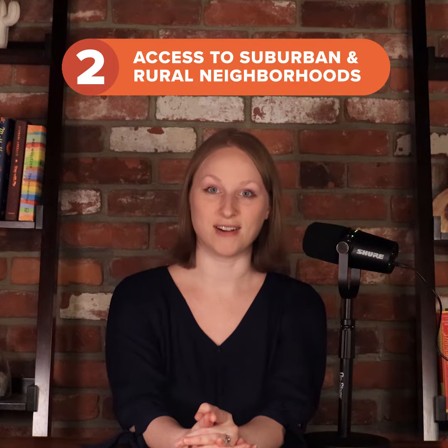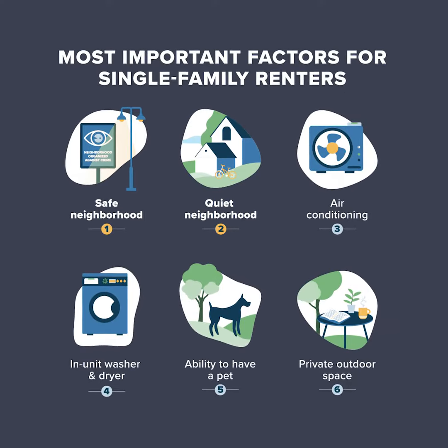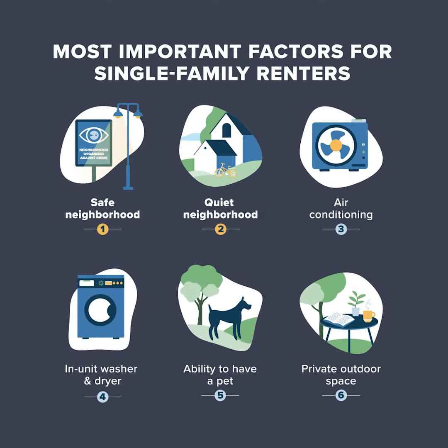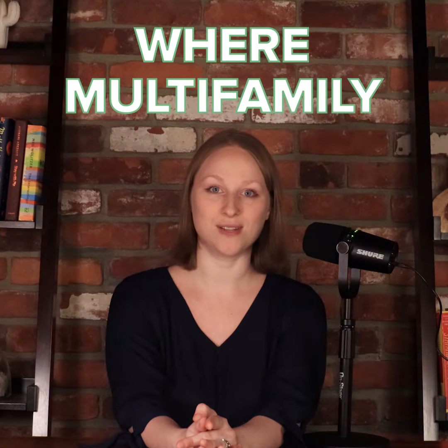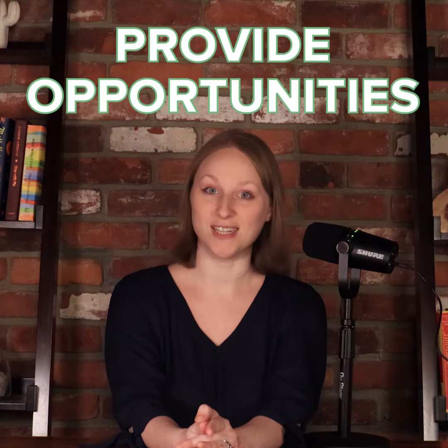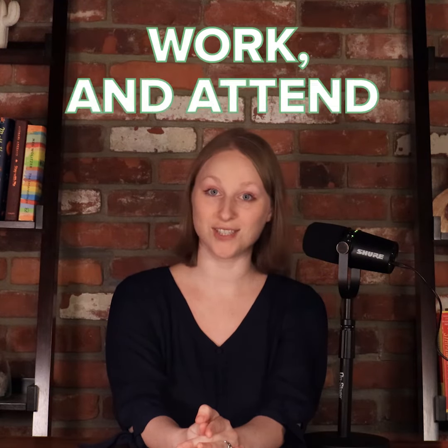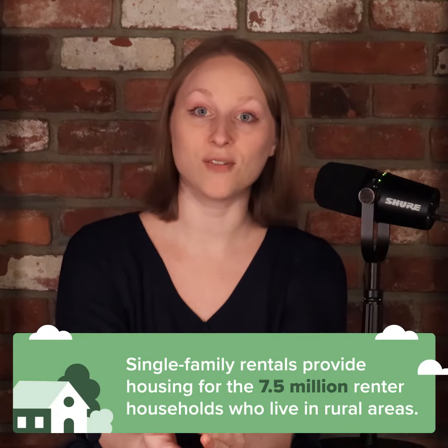Second, single-family rentals give renters access to suburban and rural job opportunities and schools. More than anything else, single-family renters say they're motivated by the desire to live in a safe, quiet neighborhood. Because they're located in areas where multi-family developments aren't as common, single-family rentals provide opportunities for renters to live, work, and attend school in a city's outlying neighborhoods and suburbs. They also provide housing for the 7.5 million renter households who live in rural areas.